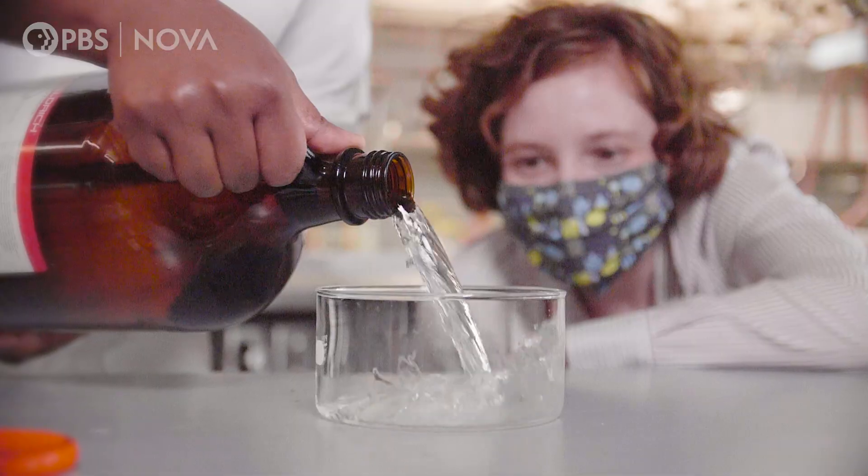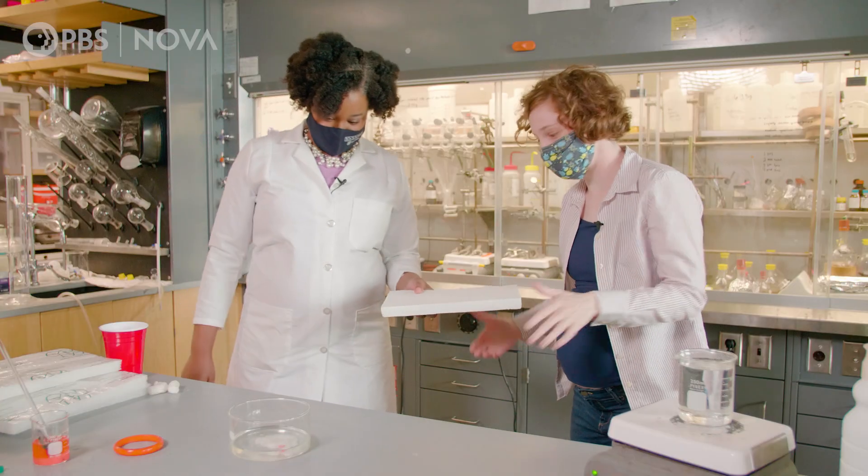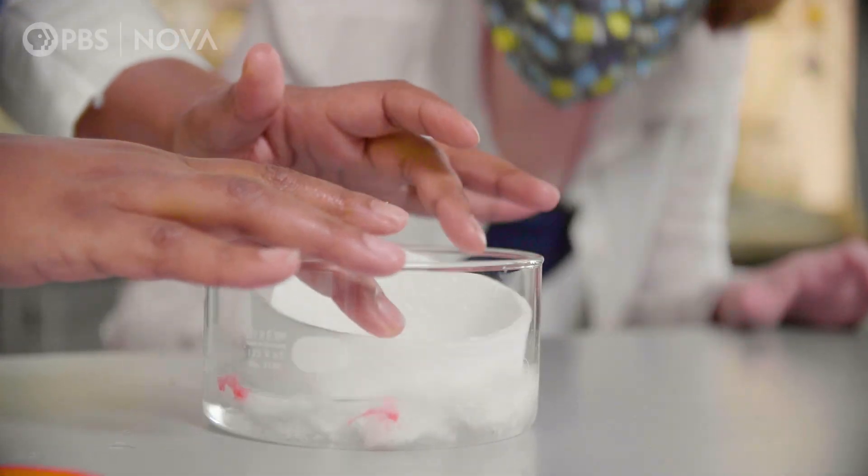And today, we are getting to the chemistry of how we make and break plastic — all the way back down into the small molecules that make it.